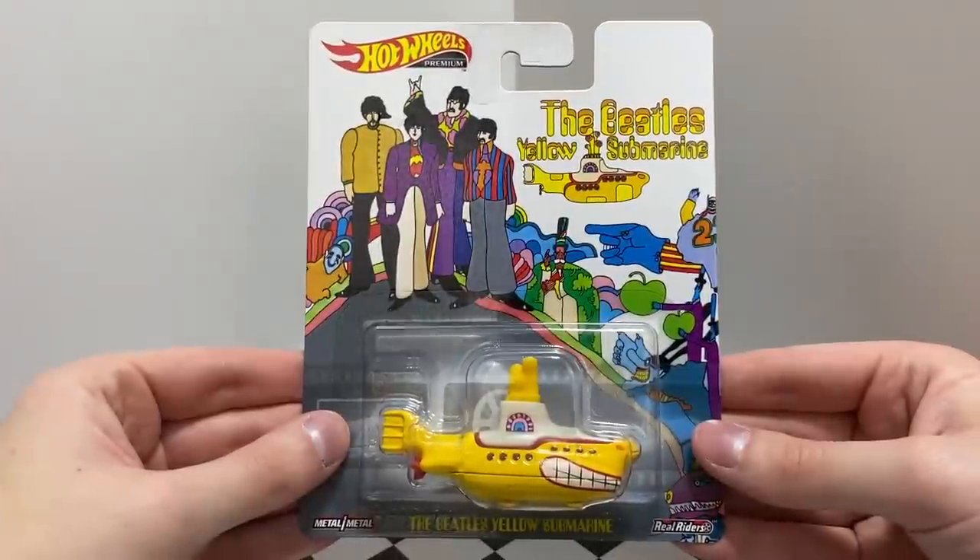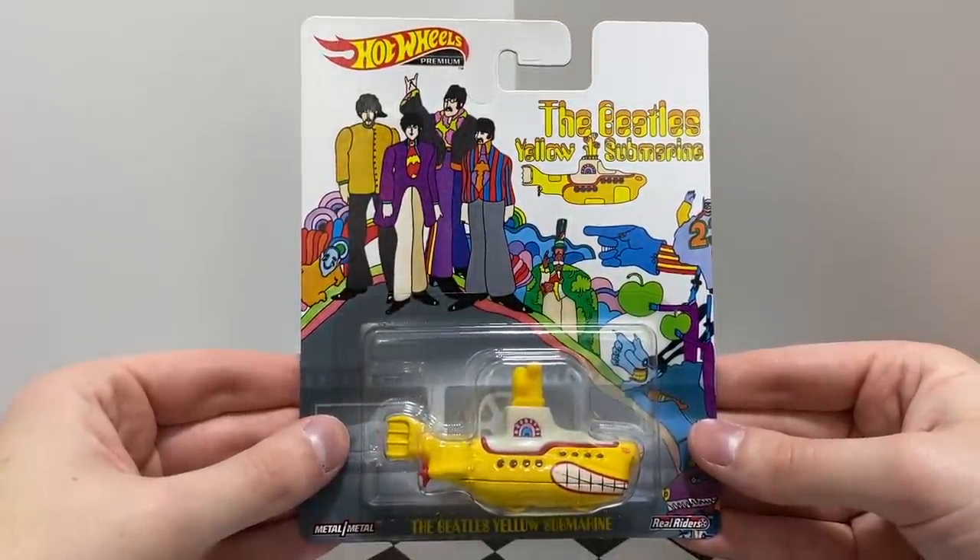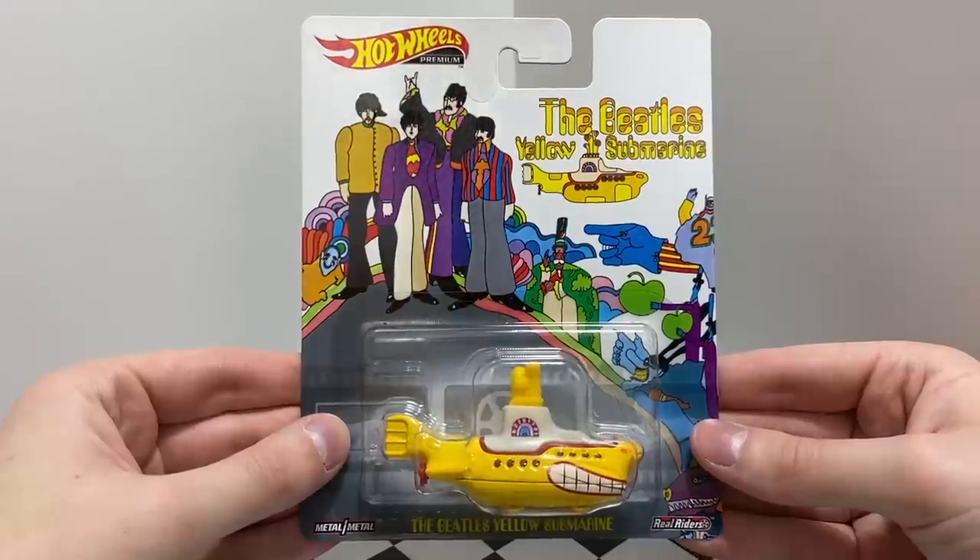A Hot Wheels premium vehicle based on an album and song from the famous music group The Beatles, this set features a new edition of the Beatles Yellow Submarine.